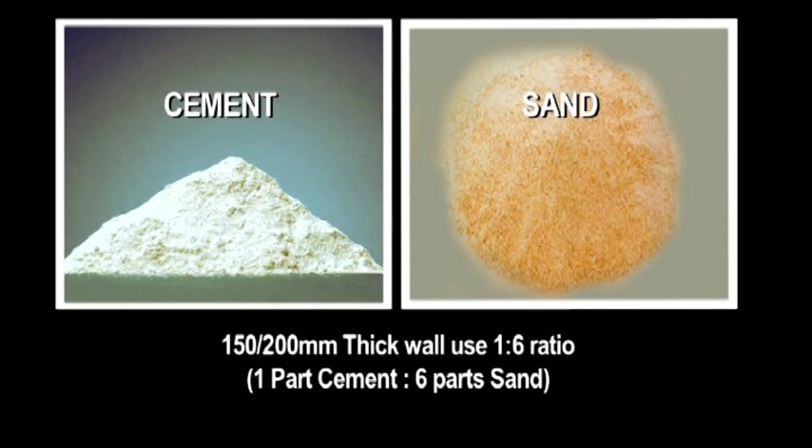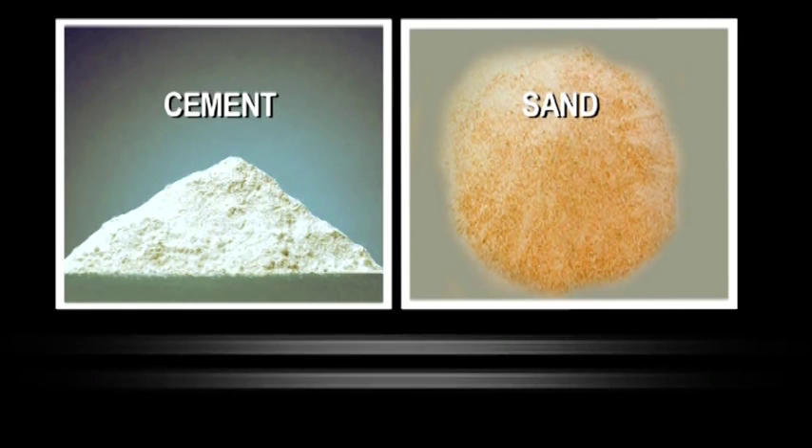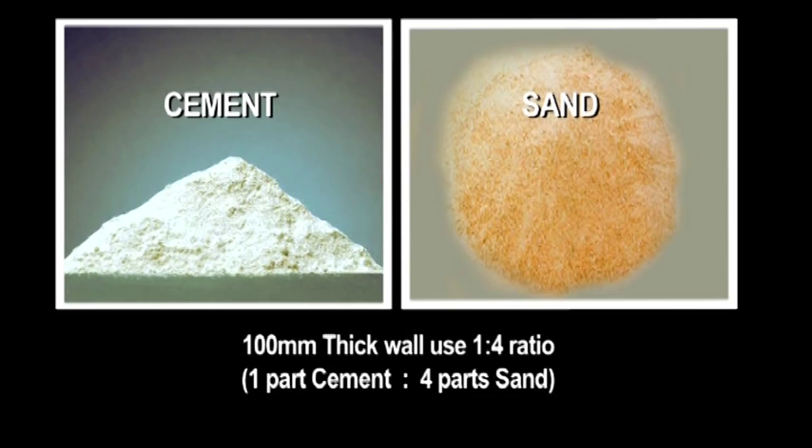For 150mm or 200mm thick walls, use a 1 to 6 mortar ratio. For 100mm thick walls, use a 1 to 4 mortar ratio.